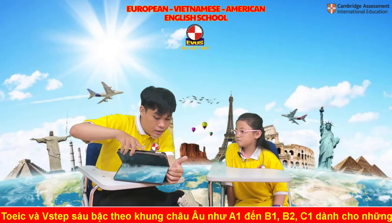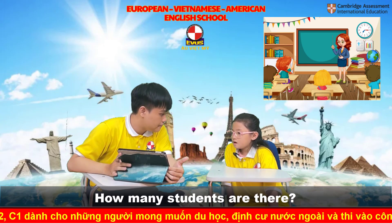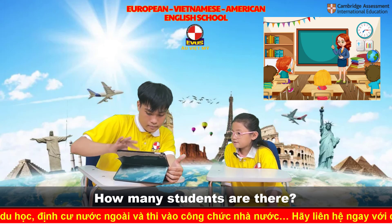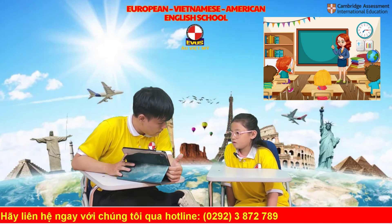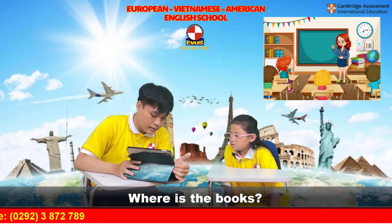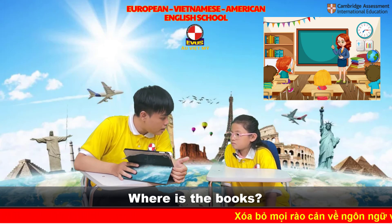Can you see the picture here? Can you tell me how many students are there? There are four students in the class. Can you see the books? Where is the book? The books are on the table.